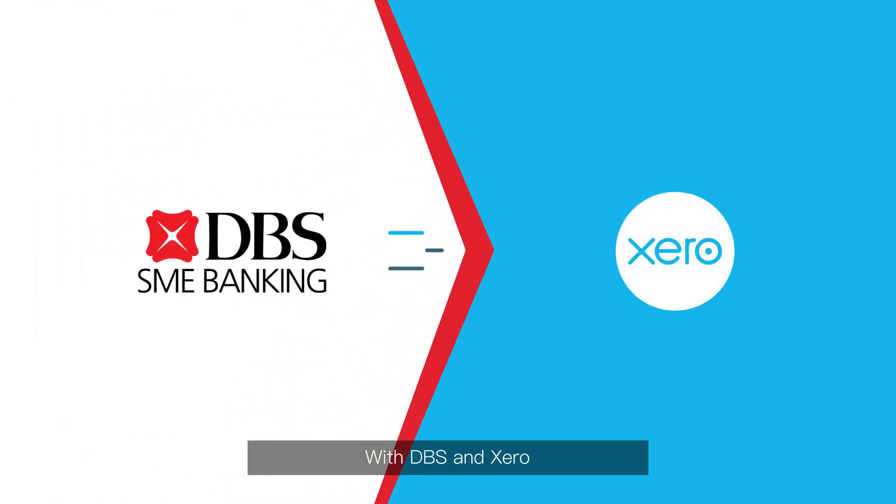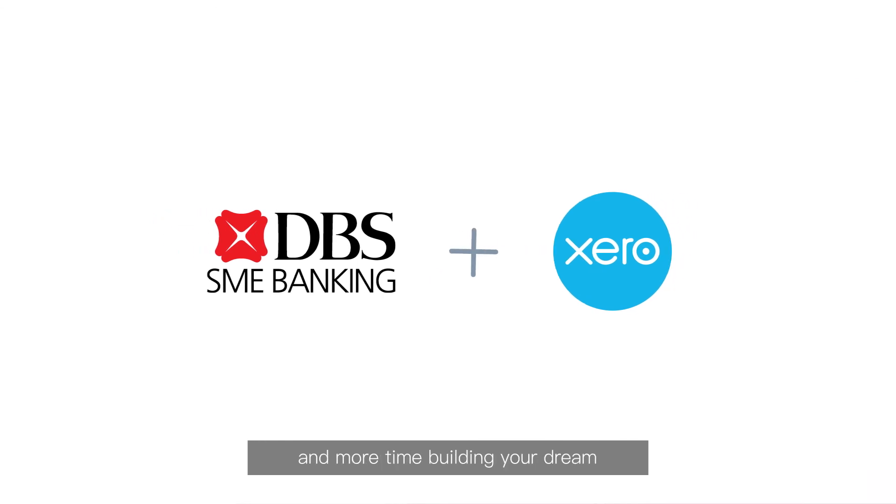With DBS and Xero, you spend less time reconciling and more time building your dream.